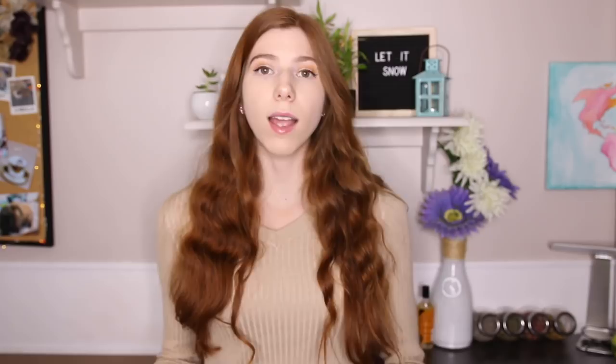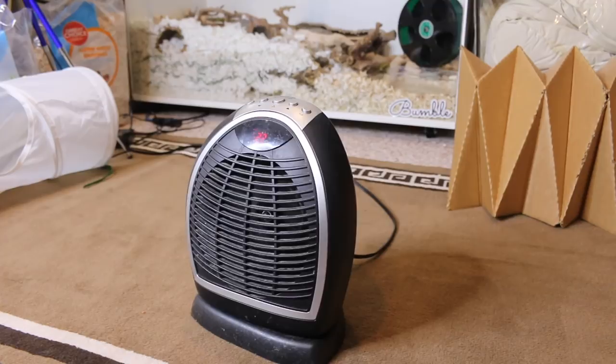If your hamster's cage is in a colder area of your house and you are unable to move it to a warmer area, I would recommend looking into some portable heaters. Of course, be careful with portable heaters — don't keep them plugged in all the time, and make sure they're only plugged in when you are home, because you can easily start a fire.